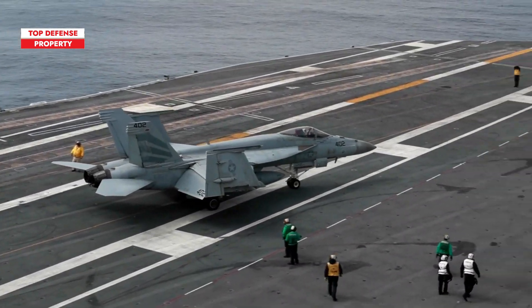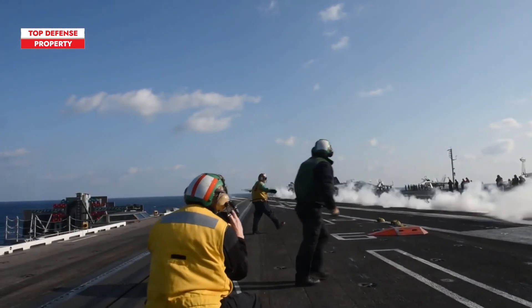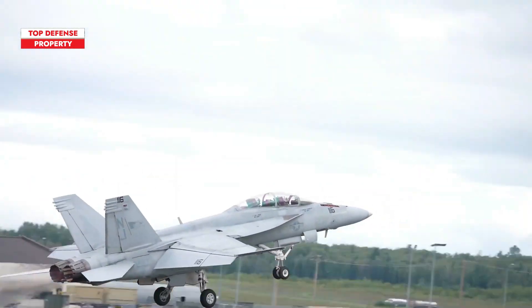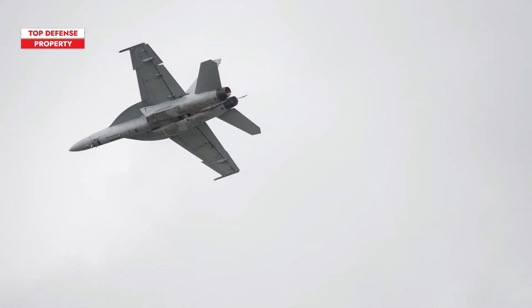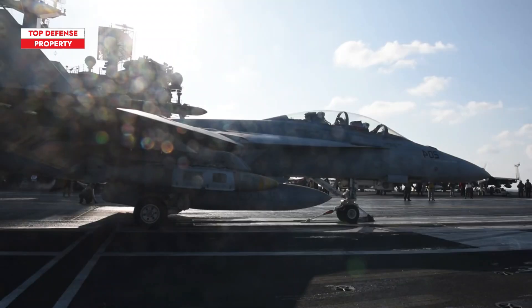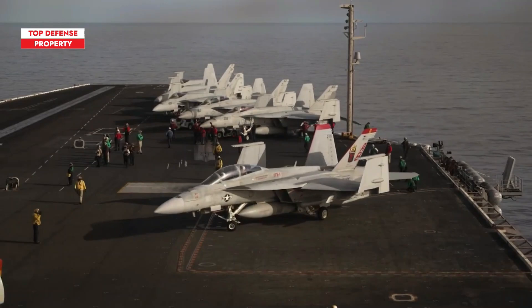All Navy fighter squadrons have transitioned to the Super Hornet, which has successfully completed several combat deployments. Despite sharing a name, the Super Hornet is a distinctly different aircraft — approximately 20% larger and nearly 7,000 pounds heavier than the Legacy Hornet, with improved capabilities and functionality. Additional hardpoints and more powerful engines enable it to carry more ordnance and extend its range, while redesigned engine intakes reduce its radar signature.